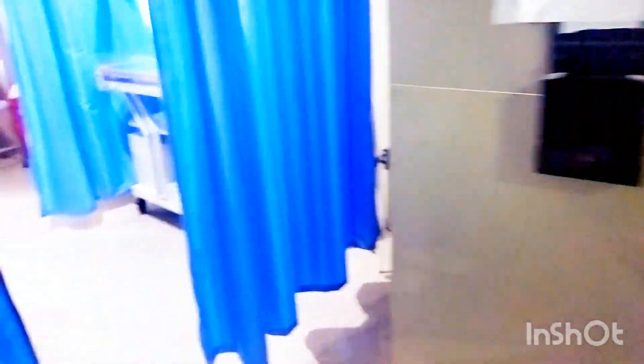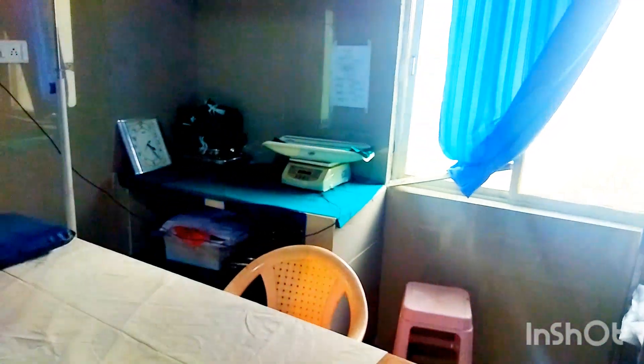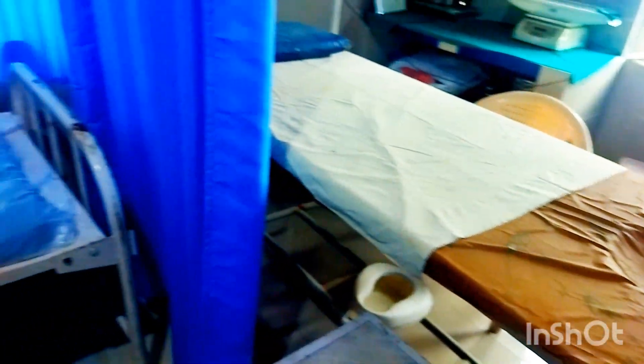This is a labor room. Here in this PHC, 24/7 labor facilities have been provided by the government. It is very well equipped with all the necessary equipment. This is the place where a mother gives rise to a new generation, and I am happy to see this room.